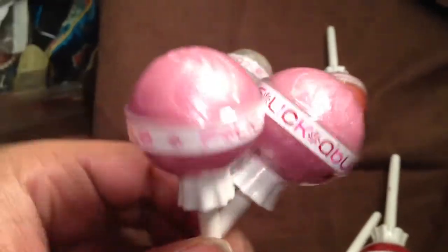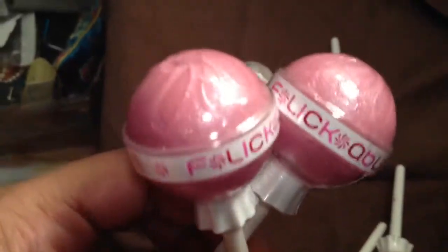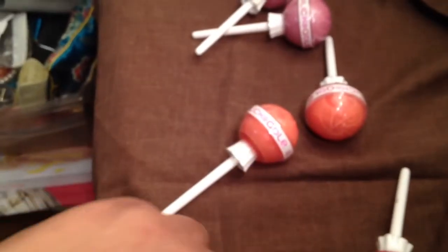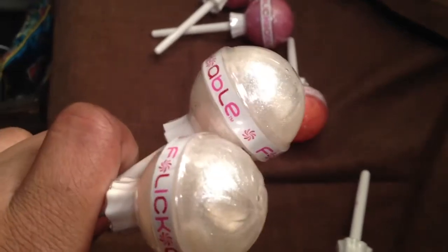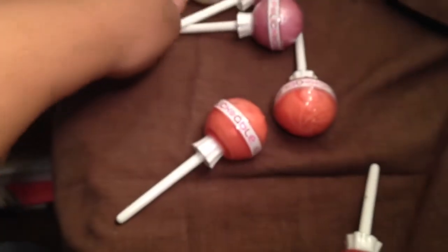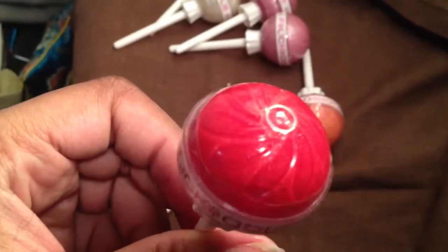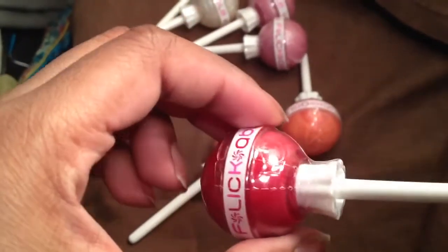I have two pink here. I have not tried these yet — they're still sealed. I have two clear here, one red. Like I said, these are lip glosses, not lollipops — the brush is actually inside. And I have two of the orange, which are actually really pretty.